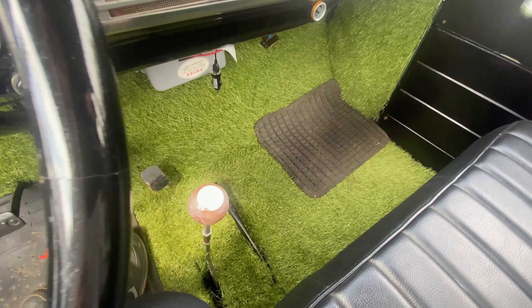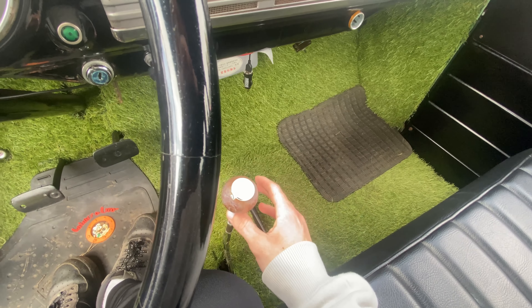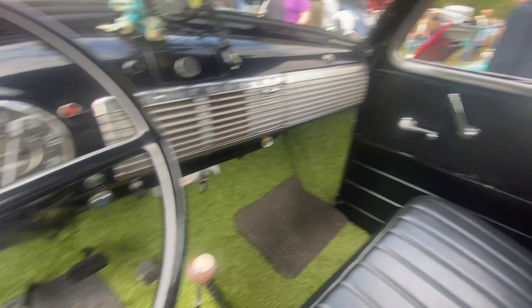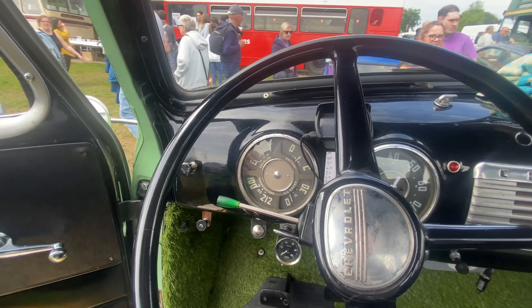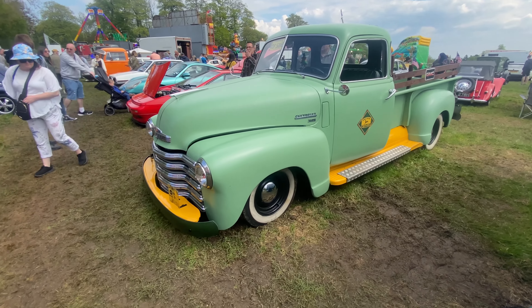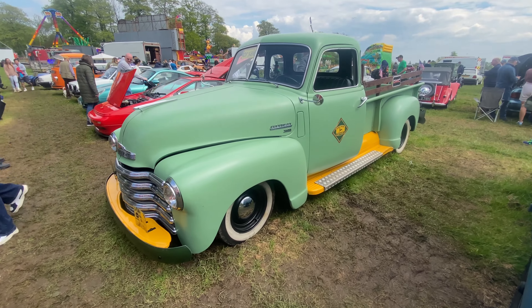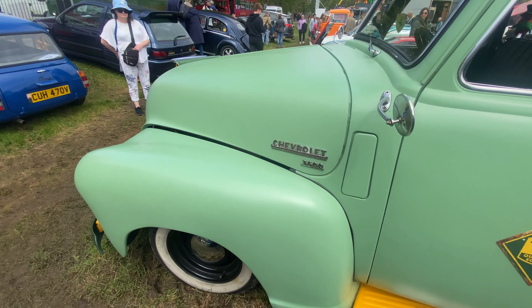Look inside this truck — lamb chops on the floor and a little gear shifter. This is very cool on the inside. It's a bench seat, obviously no seat belts because it's old, but it's a very nice truck. The outside color — even in matte I think it's a very nice color. It's a little Chevrolet, straight six.